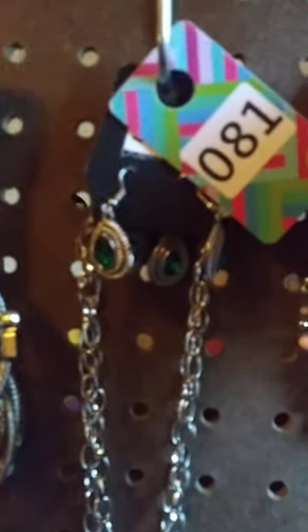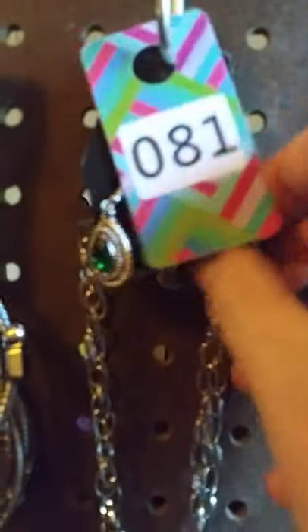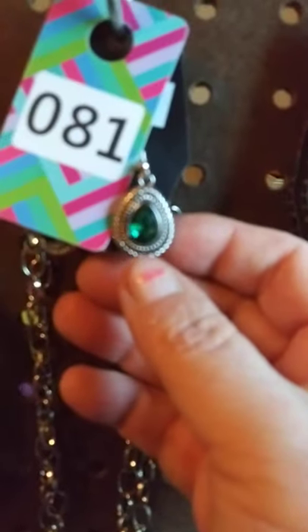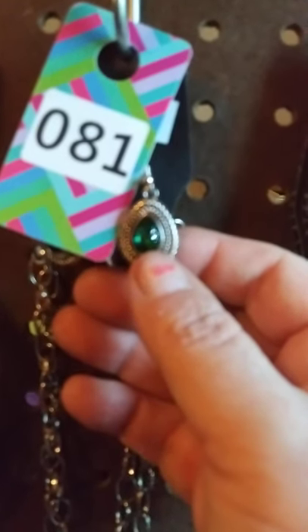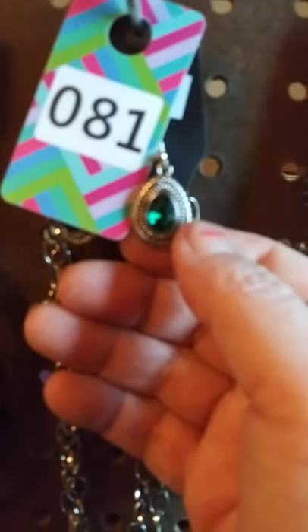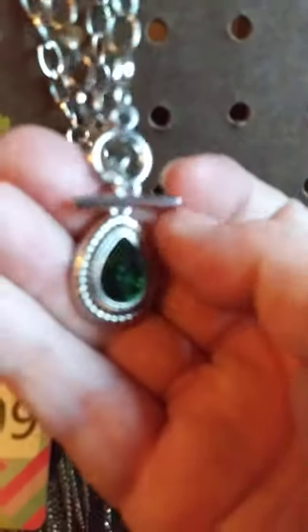This next one here is a toggle necklace. It's got the silver fish hooks. It's got the green emerald stone. It's got the little indention spots. It is a toggle and comes down into this really pretty pendant. Here is the toggle. I do have two of these available. This one here is going to be number 81.